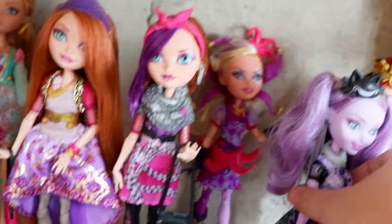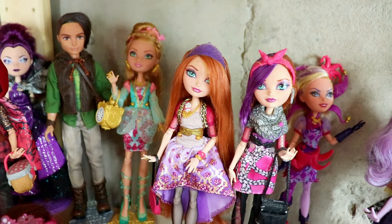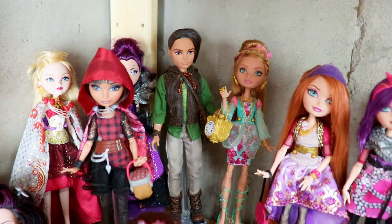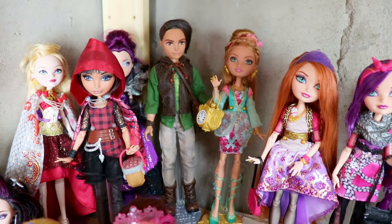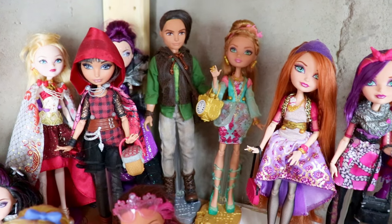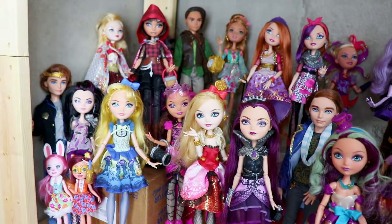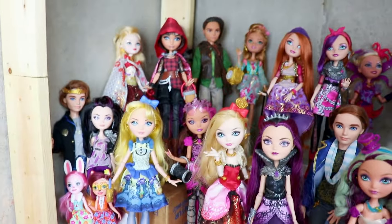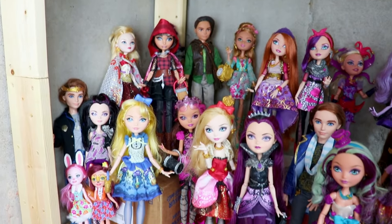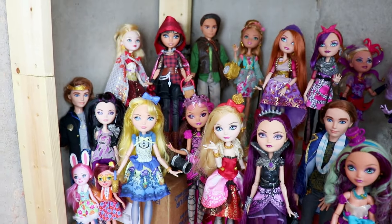I also have this doll — this is probably my newest. I don't even know what she's called but she's part of the Wonderland collection. These two dolls I remember getting from my childhood. Ashlyn Ella and Hunter Huntsman were my very first Ever After High dolls ever. I remember opening them on Christmas and then going to my aunt's house and getting Apple White — it was so awesome. My cousin got me Maddie Hatter, I got some other dolls, and it was just a fantastic Christmas. 2013 was amazing — it was definitely an Ever After High Christmas.